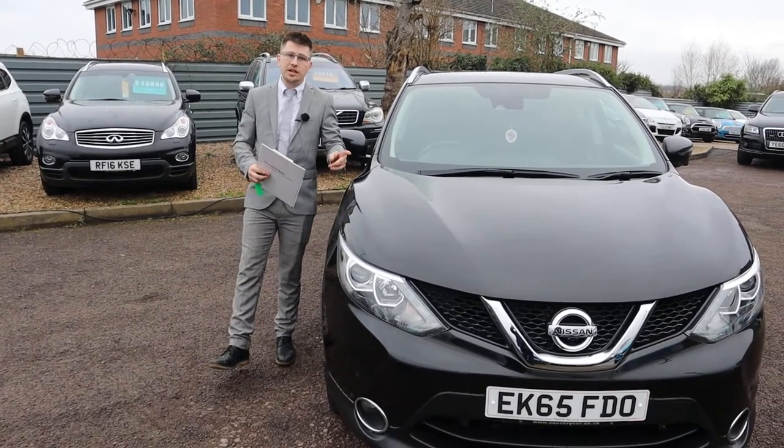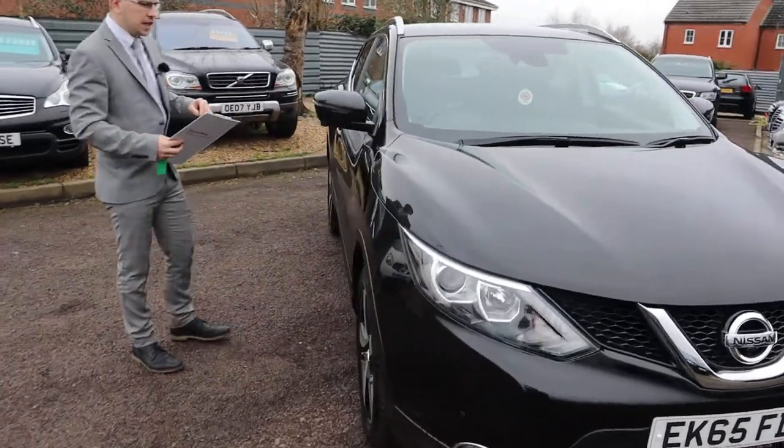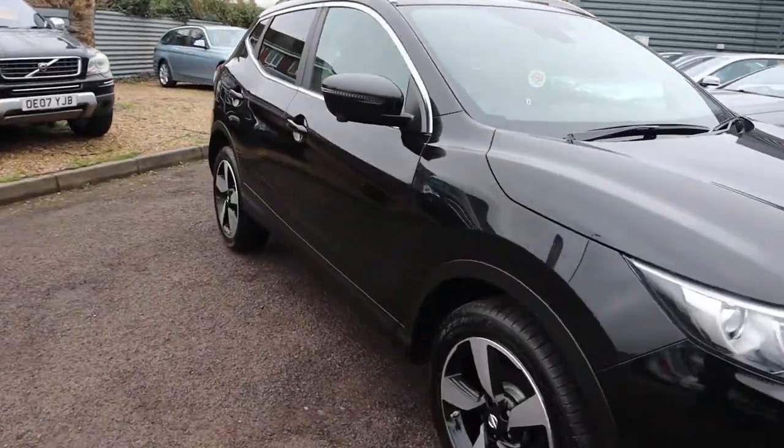Welcome to Country Car, my name's Tom. Brand new to stock is this gorgeous Nissan Qashqai. I'm going to give you a walk around the car today and show you a few of the features and the general condition of it.